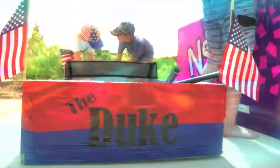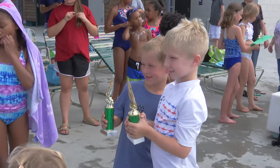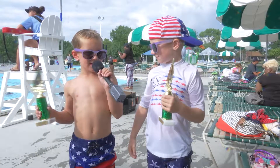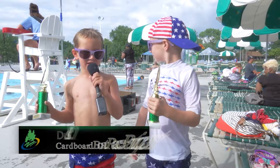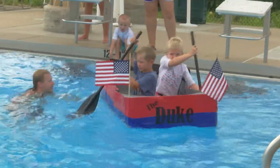The winners for this year's best decorated boat went to Luke and Dustin. I thought it was going to sink. I thought we were going to sink because the water was going all up in the boat, and there was a bunch of water in it.